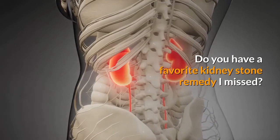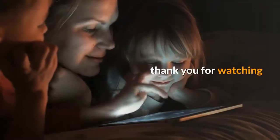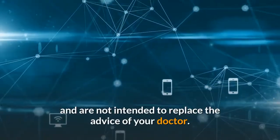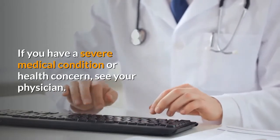Do you have a favorite kidney stone remedy I missed? If so, please leave a comment below. Thank you for watching. Information and statements made are for education purposes and are not intended to replace the advice of your doctor. If you have a severe medical condition or health concern, see your physician.